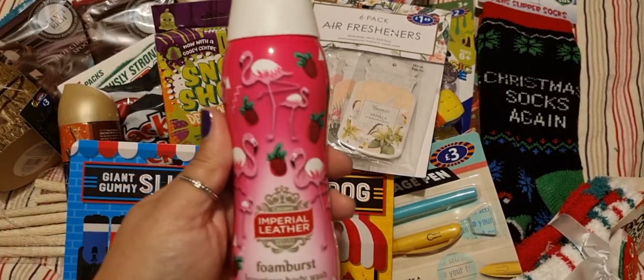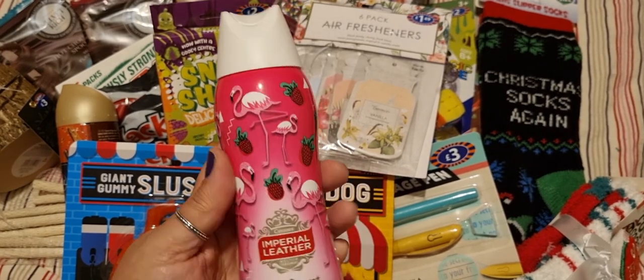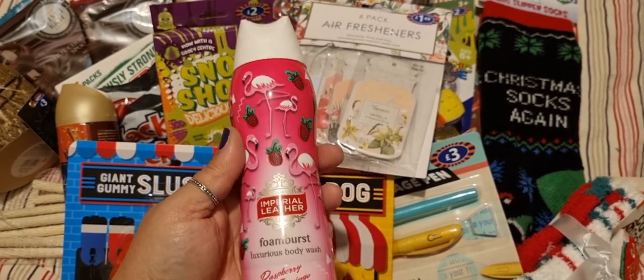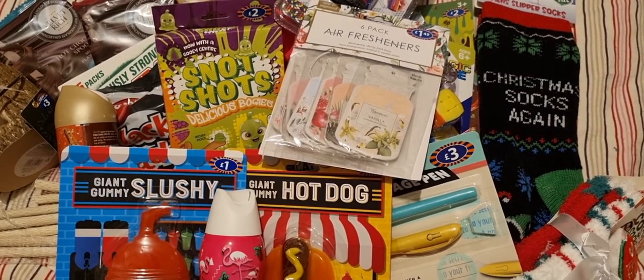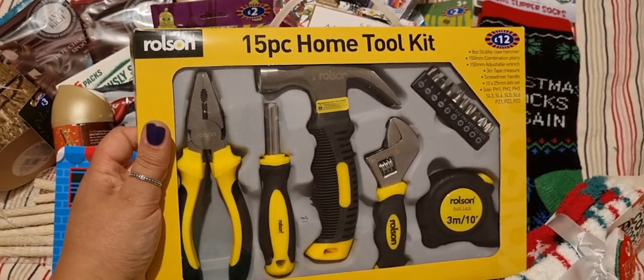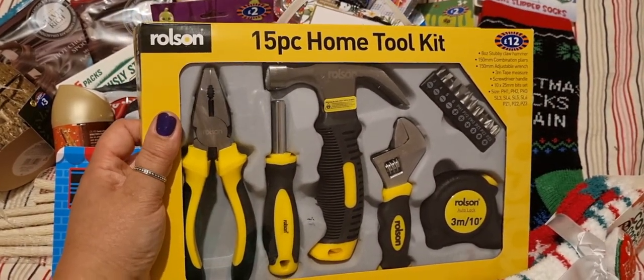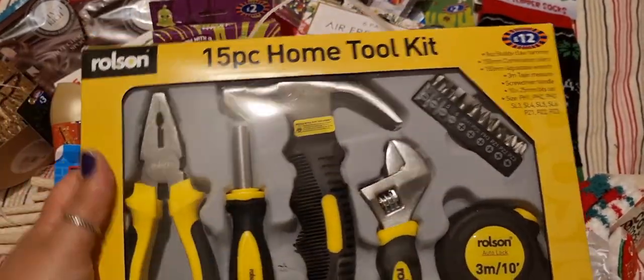I got some foam burst shower gel — my sister-in-law likes this, so that was to go towards her present or stocking. And because she's moving house, I bought her this toolkit for a present as it was on her wish list. For £12 I thought it was a really decent price for all those tools.